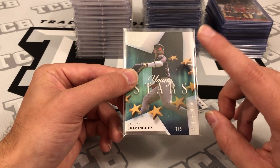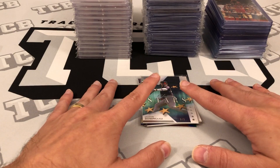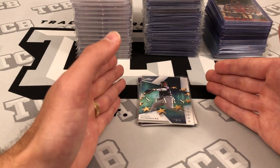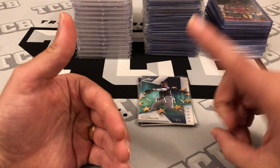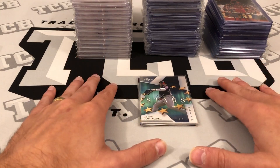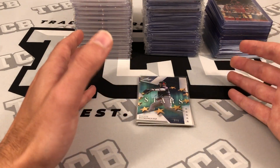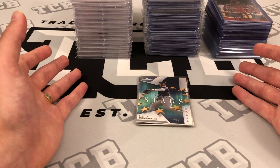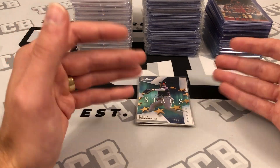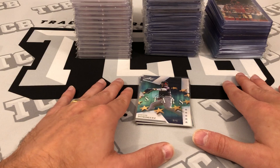From there, the buyer can choose to relist it for sale — maybe they thought it was undervalued — or they can choose to have it shipped to them. The advantage for the buyer is you can buy cards from multiple different sellers. Let's say somebody bought this card and 50 other cards from 50 different sellers; they can choose to have one bulk shipment sent to them of those 50 cards and pay one shipping label, which is anywhere between $10 to $15. So people like set builders or player collectors go on COMC, buy a bunch of cards, and instead of paying shipping for 50 different sellers they get it in one shipment.